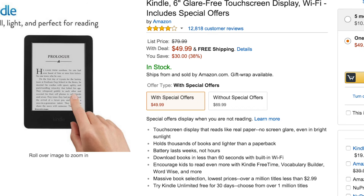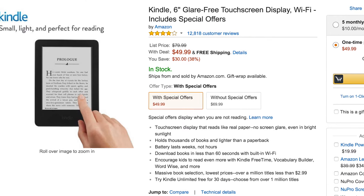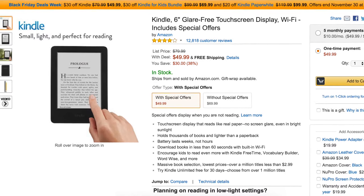The next item is going to be the Kindle 6-inch glare-free touchscreen display with Wi-Fi. The total price comes to $49.99. The original price is $79.99, so that's a total savings of $30 and 38% off. I thought this was a great opportunity to try out an e-reader.